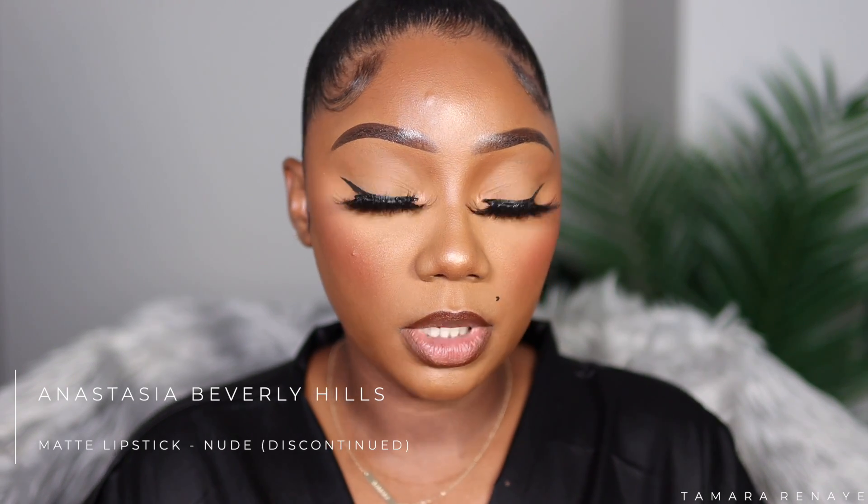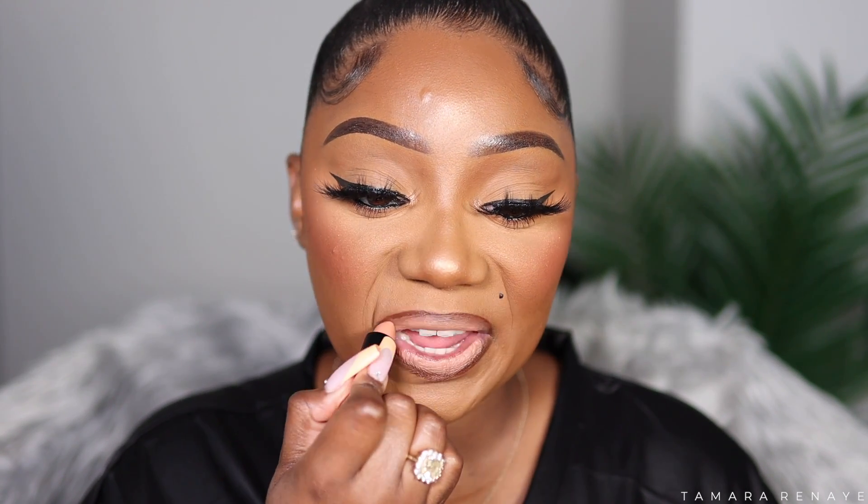Then I go in with my favorite nude lipstick — this is from ABH in the shade Nude. Sadly, it's discontinued. Then I add the NYX Butter Gloss in the shade Madeline. I love this lip gloss so much.